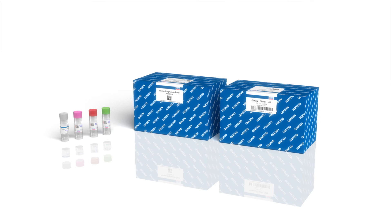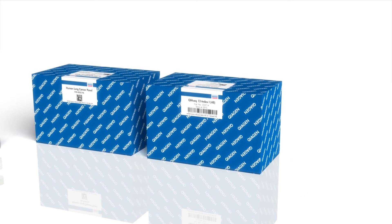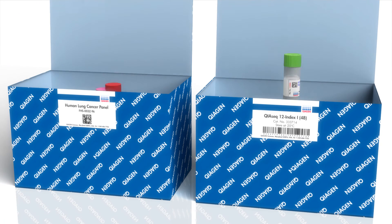The QIAseq Targeted RNA Scan Panels include all reagents for reverse transcription, cDNA synthesis, and enrichment of specific gene fusions, as well as advanced bioinformatics tools.